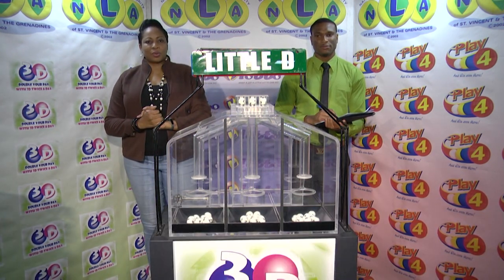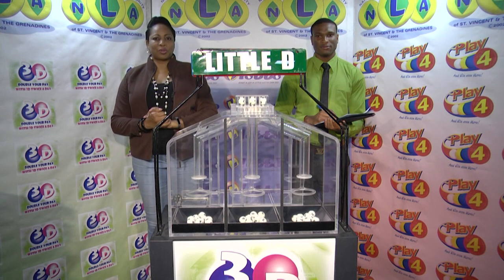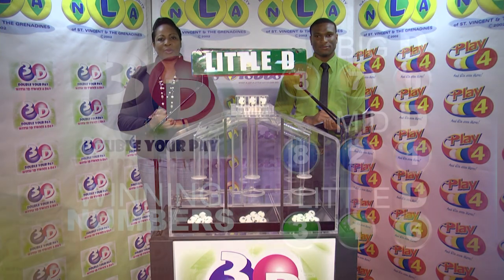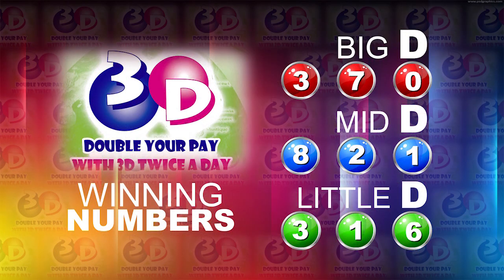Remember, this afternoon's draw is under the supervision of the auditing firm of BDO, represented by Mr. Cyprian Isaacs. I will now recap the winning numbers: the Big D winning number, 370; the Mid D winning number, 821; and the Little D winning number, 316.